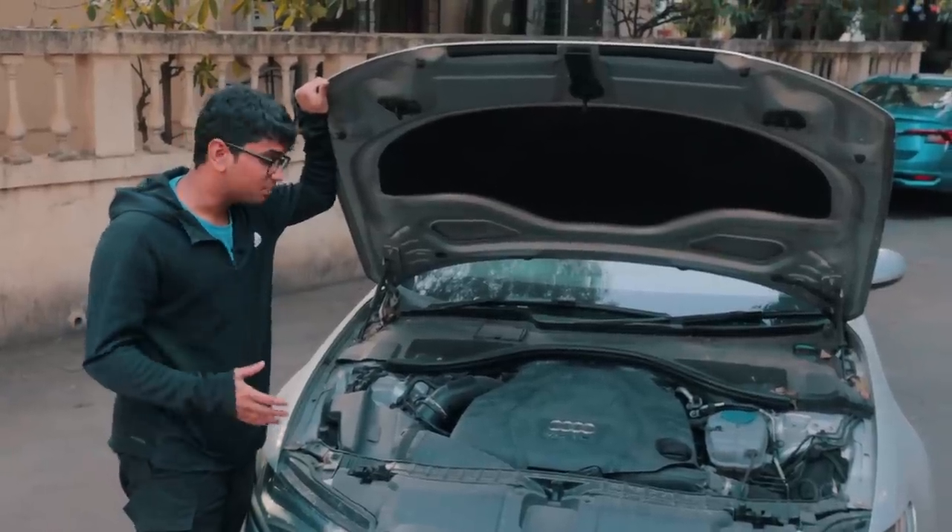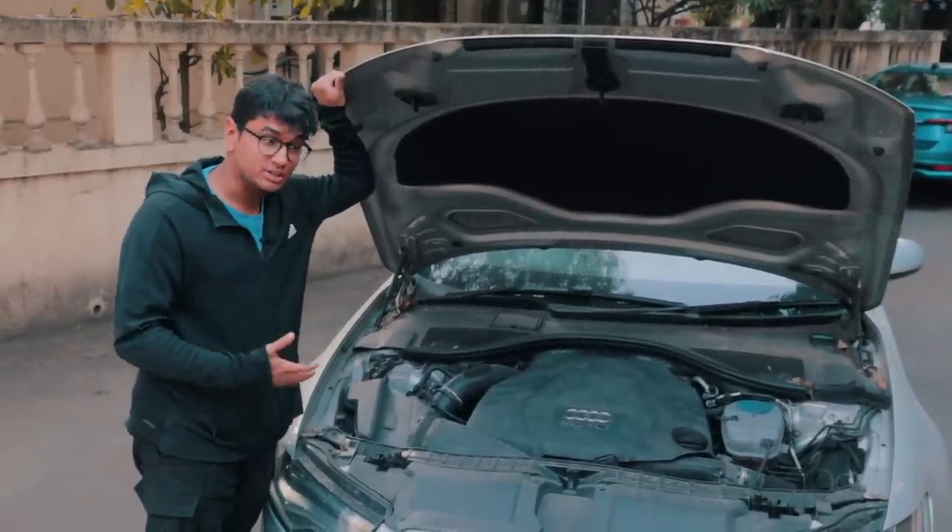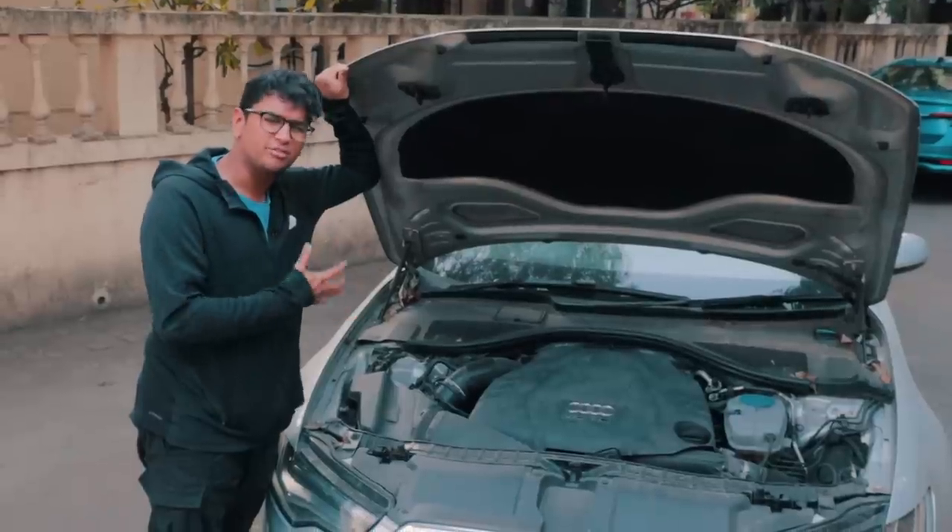Diesel engines — they don't have the nicest rep among car enthusiasts. That's because they produce a lot of black smoke, they're not the most intuitive while driving, and in general they're just a very dirty engine to run. Well, there is always a yin to the yang. Diesel engines have a higher compression resistance, they have longer strokes, and that allows these engines to have tons of torque.